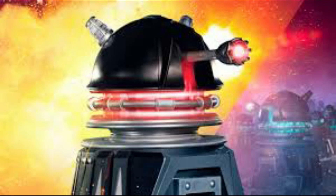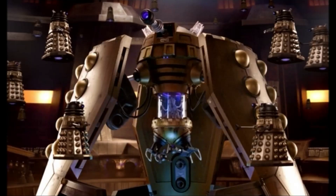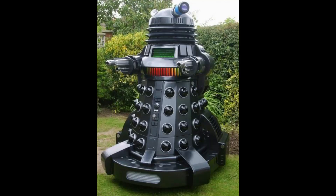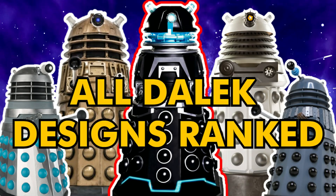When I say all the Dalek designs, I mean Classic Who, New Who, the Cushing movies, the Curse of Fatal Death Daleks, even the Dark Dimension Daleks. I don't mean all the Big Finish, I don't mean all the comics and the books, but nearly all. It's nearly there, isn't it? So today I'm going to rank them all from worst to best on a tier list. Let's go.